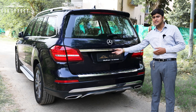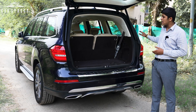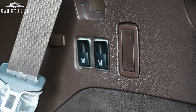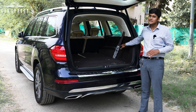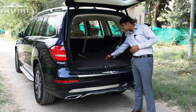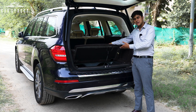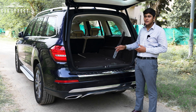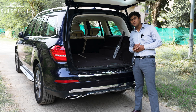The boot is completely electronically operated — I can electronically close or open it. It comes with brand new cloth lining on the inside, lights, and 12-volt charging ports, along with electronic operations to fold the last row of seats. Once the last row is folded, this car comes with a massive capacity of 680 litres in the boot, with hooks and harnesses to secure luggage. Under one lid we get a space-saver spare tyre with all the necessary tools, and under another lid we find the Mercedes-Benz first aid kit that came with this car when it was brand new. It also comes with an electronic option to close the tailgate.